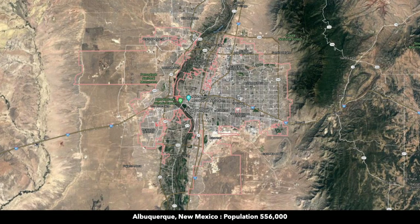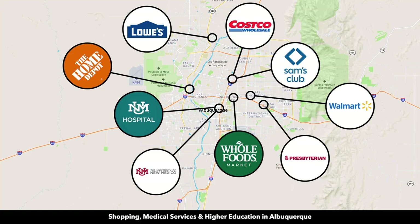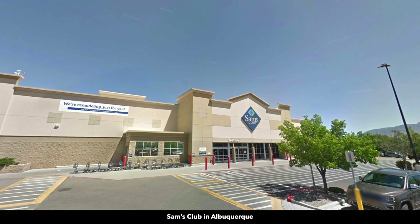Albuquerque is the largest city in New Mexico, with a population over half a million. Pretty much anything you need, you can find in Albuquerque, including all the big box retailers, hospitals, Costco, Lowe's, Home Depot, Sam's Club, along with multiple grocery stores, shopping, dining, and professional services.